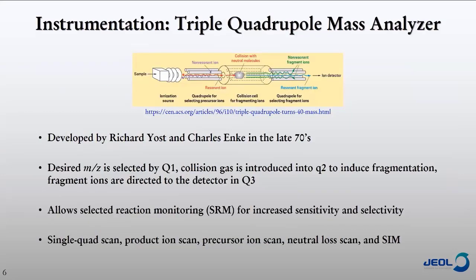Briefly, I'll talk about the triple quadrupole mass analyzer. It was developed by Rick Yost and Charles Enke in the late 70s. Basically, the way it works: a sample gets ionized in the source and goes through the first quadrupole, where we select the ion we're interested in — such as chlorpyrifos or beta-endosulfan. In the second quadrupole, we collide that molecule with gas, which breaks it apart. The fragments are then directed into the third quadrupole where we select the specific product ion. This is where you get selectivity, called selected reaction monitoring.